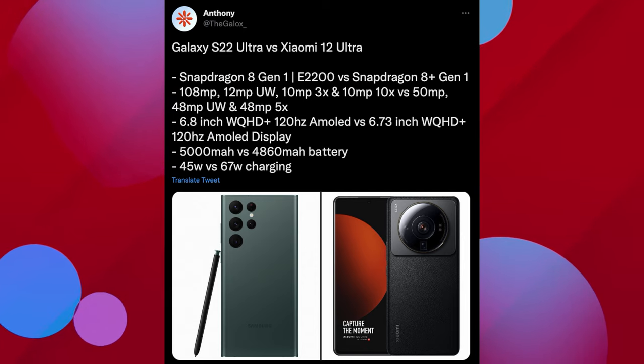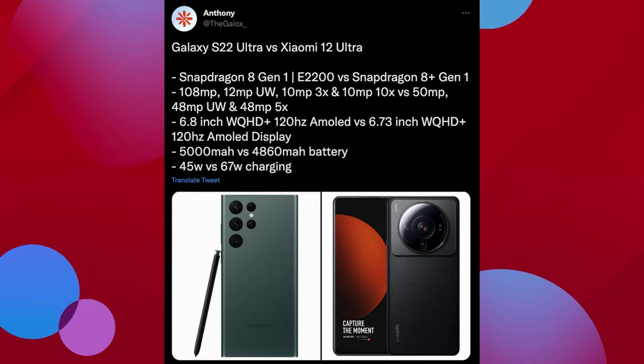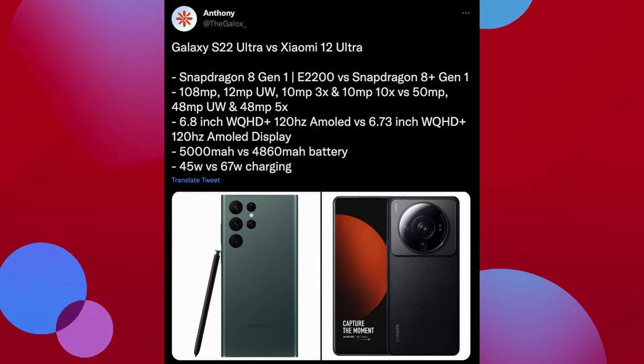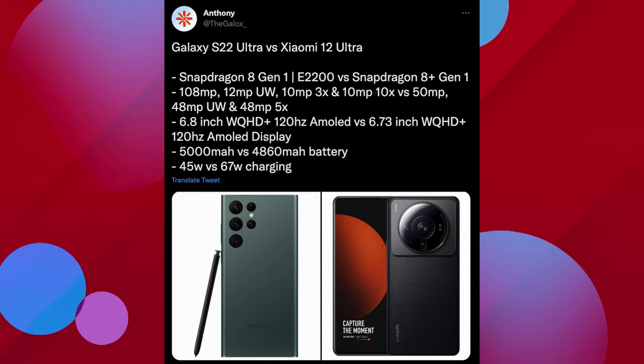First, the processor — the Xiaomi 12 Ultra will have a slightly newer, more powerful, more efficient 8 Plus Gen 1 processor. For cameras, Samsung has a higher main camera at 108 megapixels versus Xiaomi's 15 megapixels, but Xiaomi comes in with higher telephoto and ultra-wide cameras at 48 megapixels. Megapixels don't always tell the story, so we'd have to see samples of both phones.